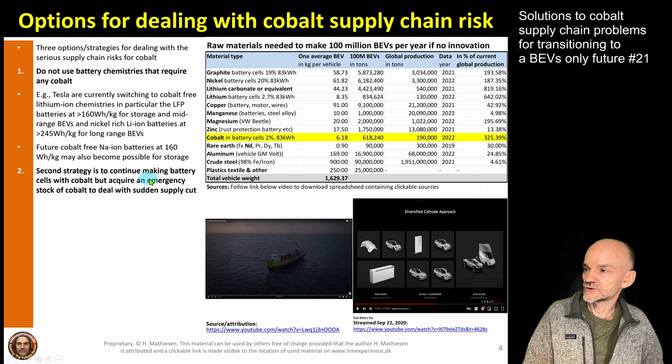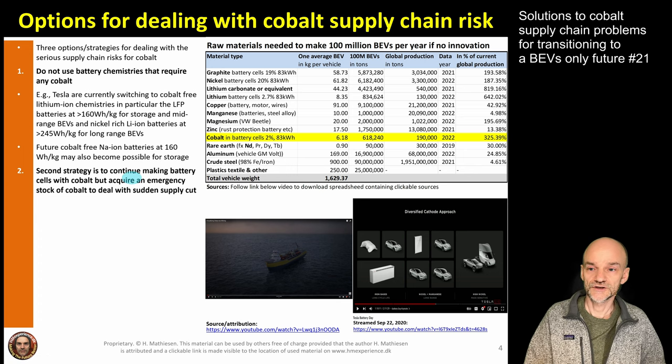The second strategy is to continue making battery cells with cobalt, but acquire an emergency stock of cobalt to handle sudden supply cuts. If your production uses cobalt-containing cells, maintain a stock sufficient to continue production for two or three years should your cobalt supply be cut or the price go astronomically high. That two to three year buffer gives enough time to switch to a plan B — a chemistry that doesn't contain cobalt — so that production of battery electric vehicles is not interrupted by the supply chain disruption.